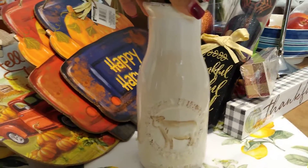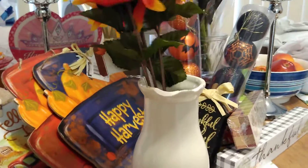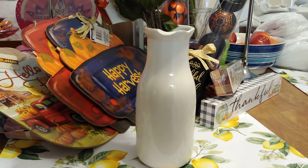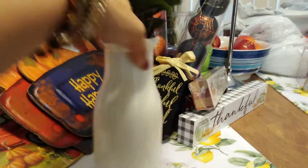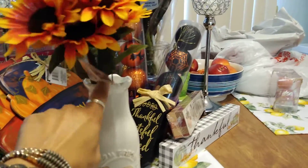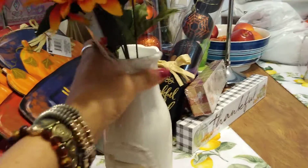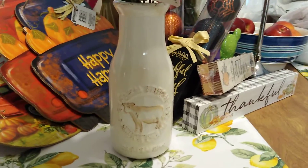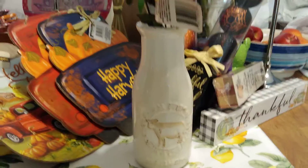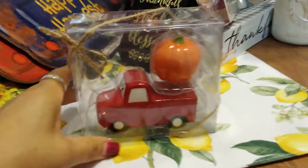I got this 'Farm Fresh' milk jug vase for 87 cents — it was 90% off from $7.99. It is chipped, and they said if they'd given me 10% off I could have gotten the whole thing for free. But for 87 cents, by the time I'm done with my autumn arrangements you won't see the chip. Apparently people use top ramen to fix these kinds of chips. It was on clearance — not sure why, it's super cute — and now it's going to hold some autumn flowers.